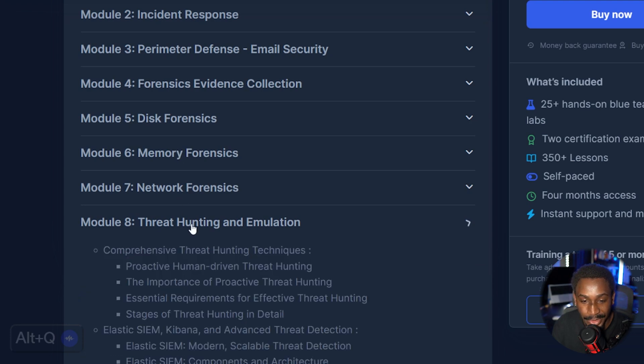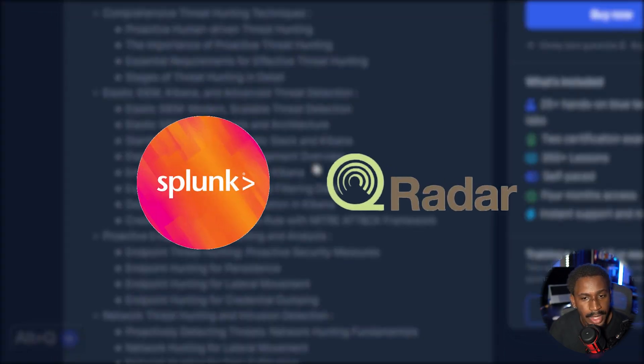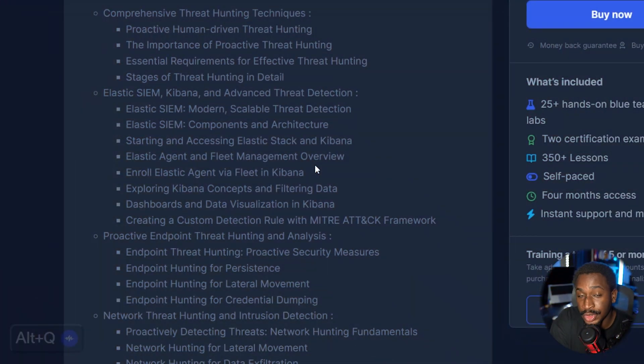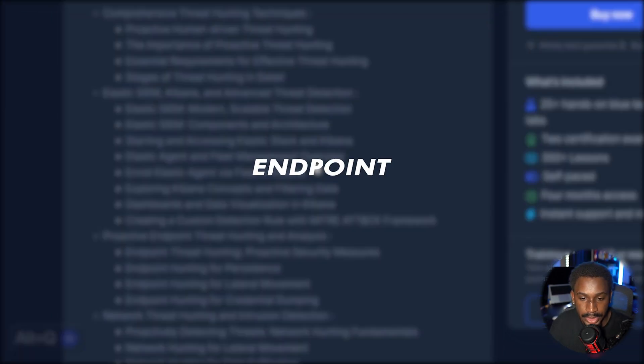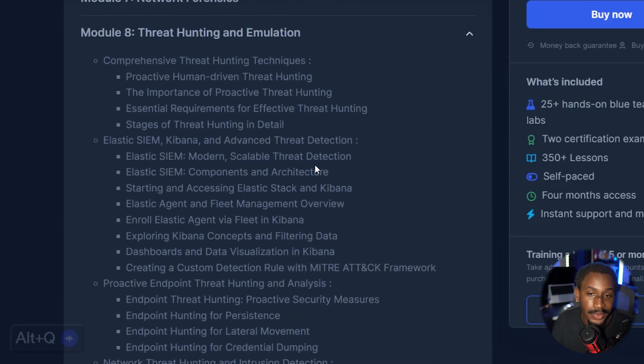The module I'm most looking forward to is Threat Hunting and Emulation, which uses Elastic SIEM. I personally have more experience with Splunk, Curator, and Datadog's Cloud SIEM from my work. I love using SIEMs — it's been most of my career so far — but I don't have as much experience with Elastic SIEM. I think it'd be a good opportunity to learn how that ecosystem works. I also do a lot of threat hunting at work, so I want to see the approach taken here for both endpoint and network threat hunting.